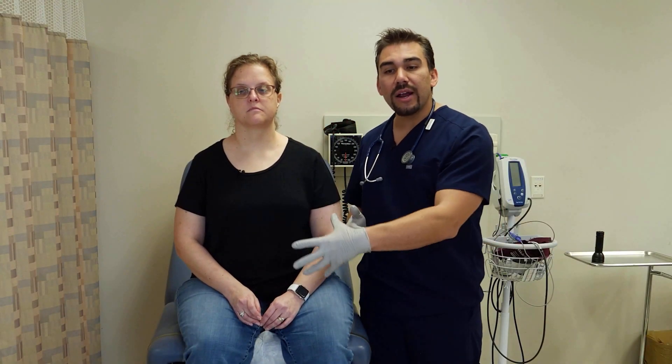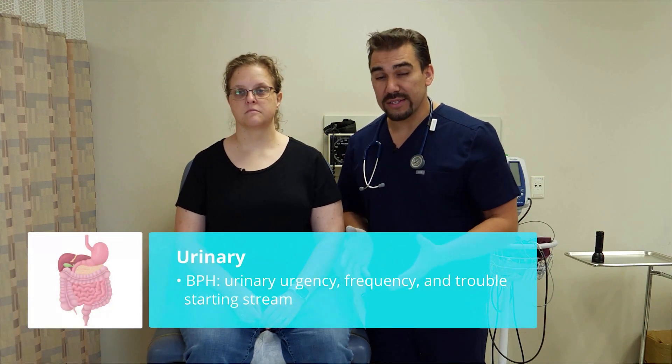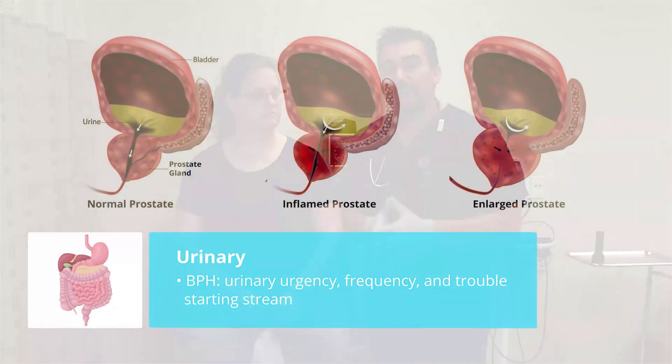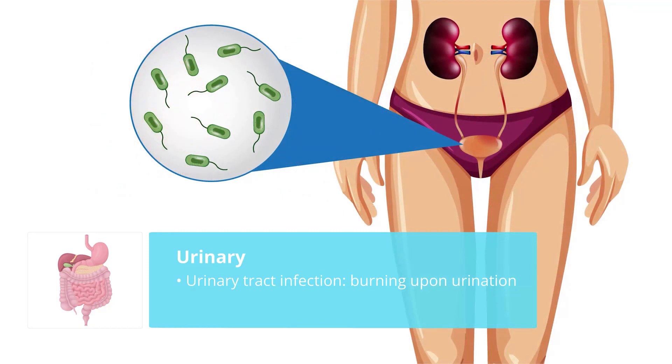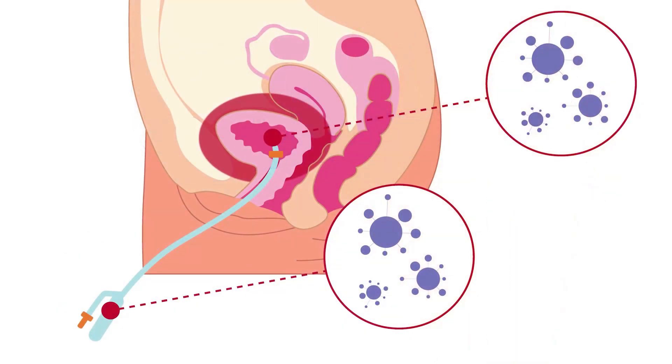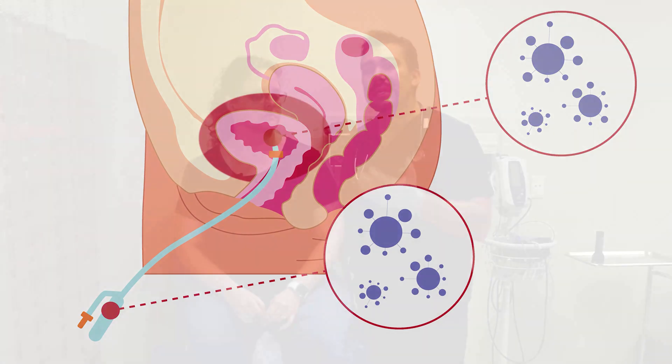Since we're in the abdominal area, a urinary assessment is also necessary. For men, we have BPH — benign prostatic hyperplasia, or hypertrophy — where we see urinary urgency, frequency, and trouble starting a stream. For UTIs, that urinary tract infection, we can also see burning upon urination. What if the patient has a Foley? The biggest thing with a Foley is making sure the patient doesn't get a UTI, because bacteria can climb up that Foley and into the bladder.